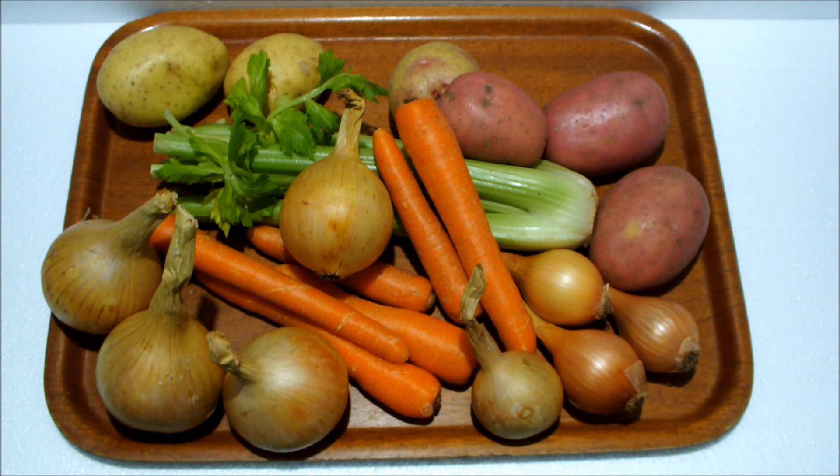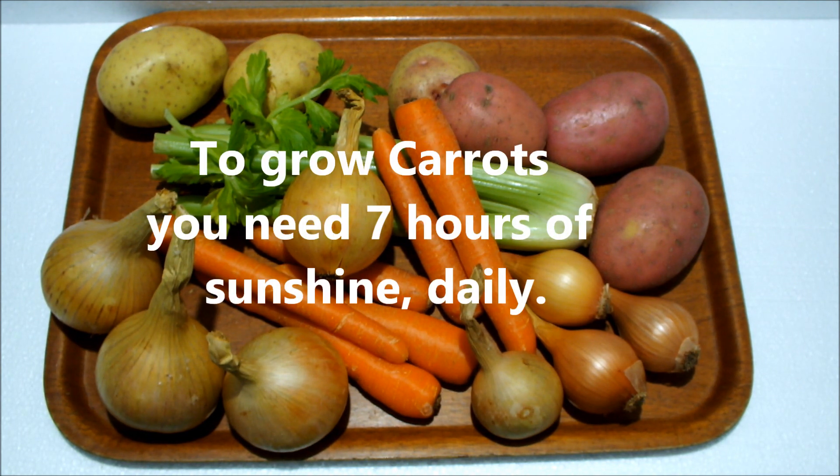Hello, this is a vegetable growing myth-busting video short. It's to help new gardeners manage their expectations.